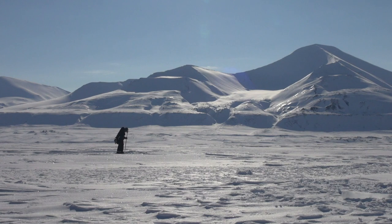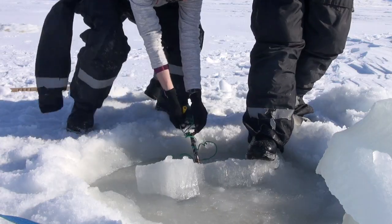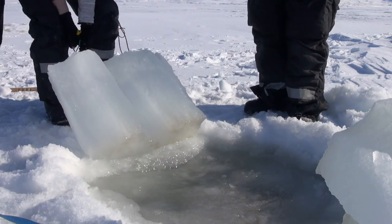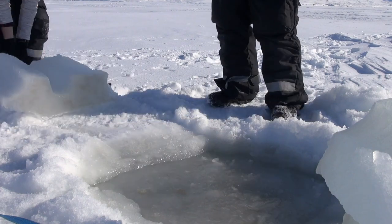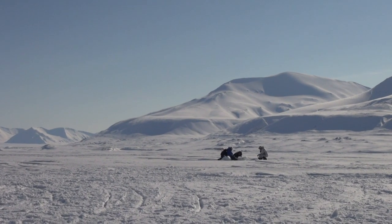Ice algae live on the underside of the sea ice, and there are two real benefits to this. One is that it keeps them as close to the available sunlight as possible, rather than sinking into the darkness. But it also gives them protection as a physical habitat away from grazers that would want to eat them. Because of their special adaptations, sea ice algae are the ones starting production in spring, marking the transition from winter to spring in Arctic waters long before this becomes visible on the snow- and ice-covered land.